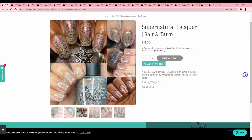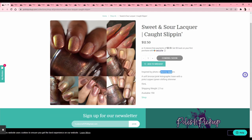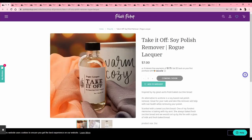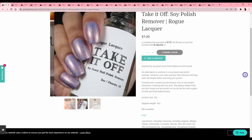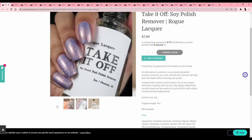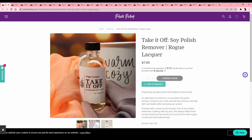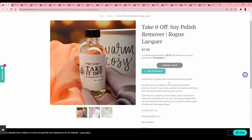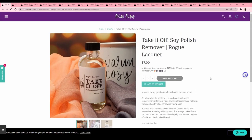Sweet and Sour Lacquer 'Caught Slipping,' inspired by bunny slippers — kind of peachy leaning, so I'll pass. Soy polish remover — the only time I've tried it was Ella and Mila wipes, and I didn't like them, they left a greasy oily texture on my hands. If you've tried any other soy polish removers let me know because I just didn't like the way it felt. This one is scented like zucchini bread, which sounds wild.